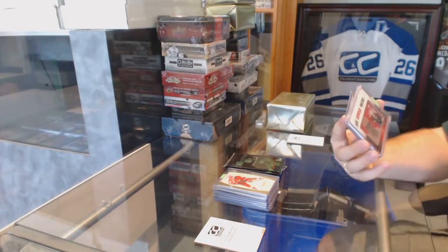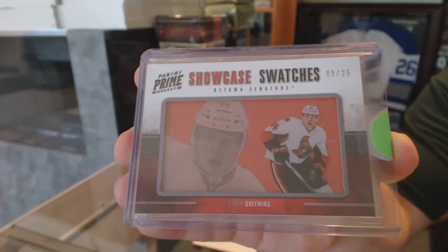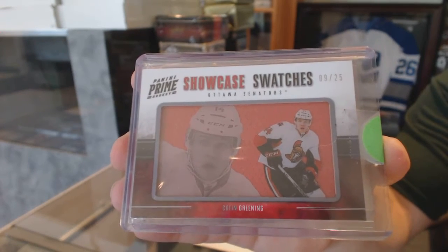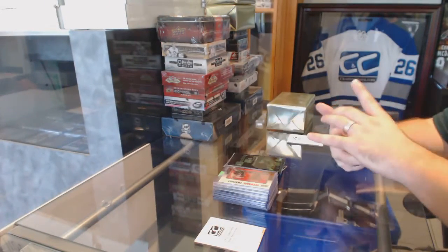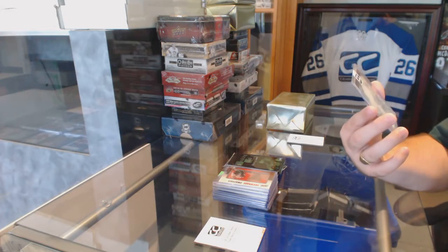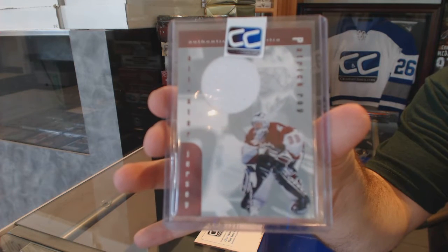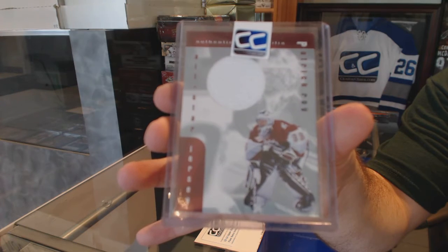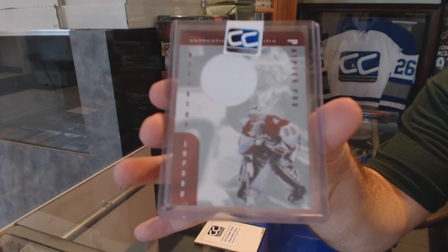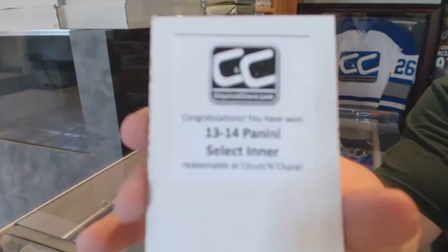We've got a showcase swatches for the Ottawa Senators, number 25, Collin Greening. And we've got — that's cool — an All-Star jersey for the Colorado Avalanche, Patrick Waugh. McFarlane is a Panther. And the box is a Select Inner.